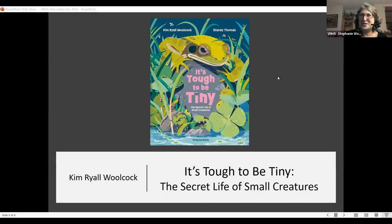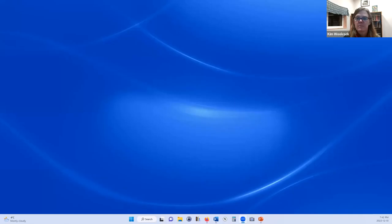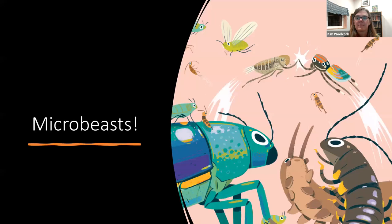Kim is the author of "It's Tough to be Tiny," illustrated by Stacey Thomas, and co-author of "Design Like Nature: Biomimicry for a Healthy Planet." She has lived in a van and on a sailboat, and now lives on Salt Spring Island with her family in a house they built with their own hands. A warm welcome to you, Kim. Thank you, Stephanie, for the warm welcome. I'm really excited to be here tonight.